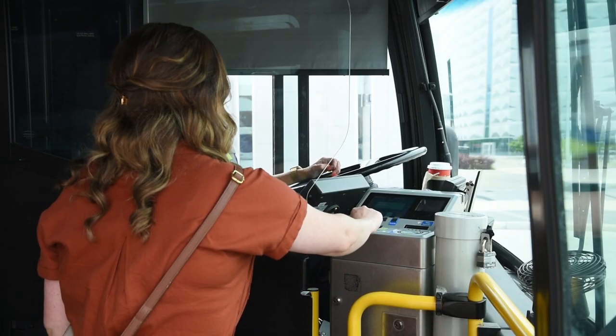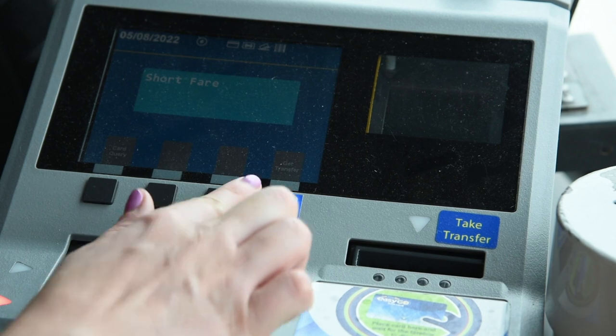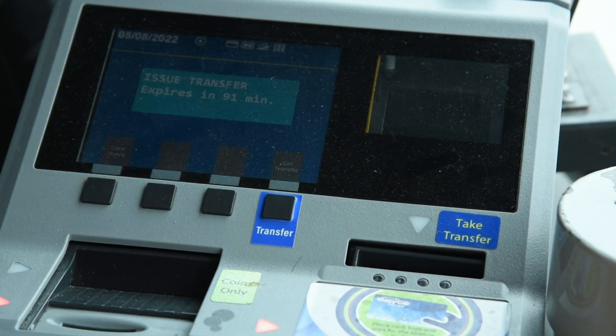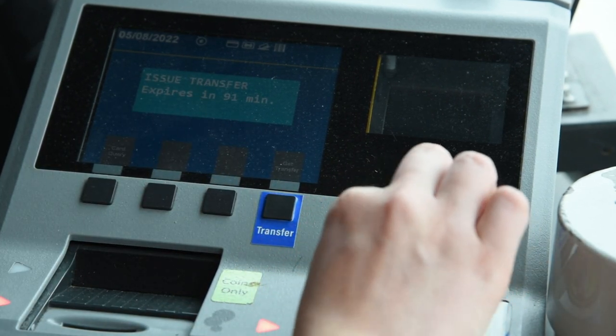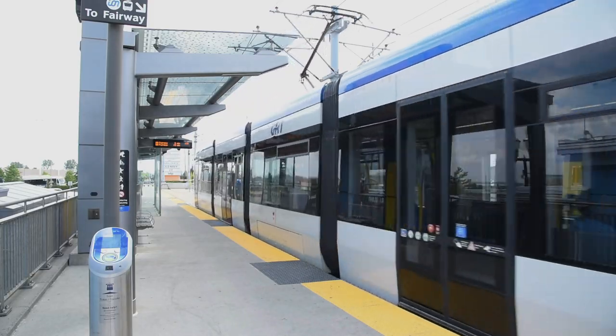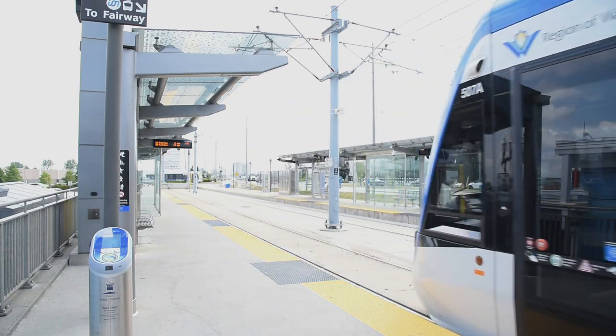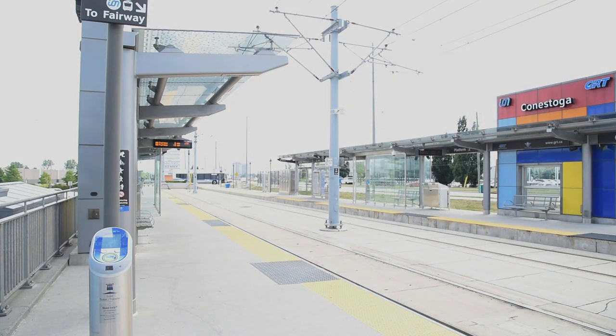If you pay with cash, you can get a paper transfer from the fare box. Press the black button on the fare box when the transfer light goes on, or ask the operator for a transfer. EasyGo fare cards and paper transfers can be used on both GRT buses and ION trains — it's all one system with one fare.